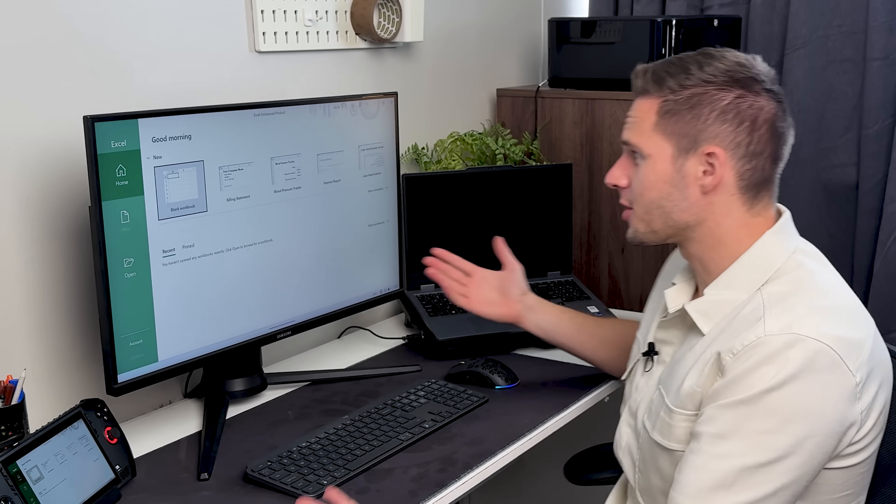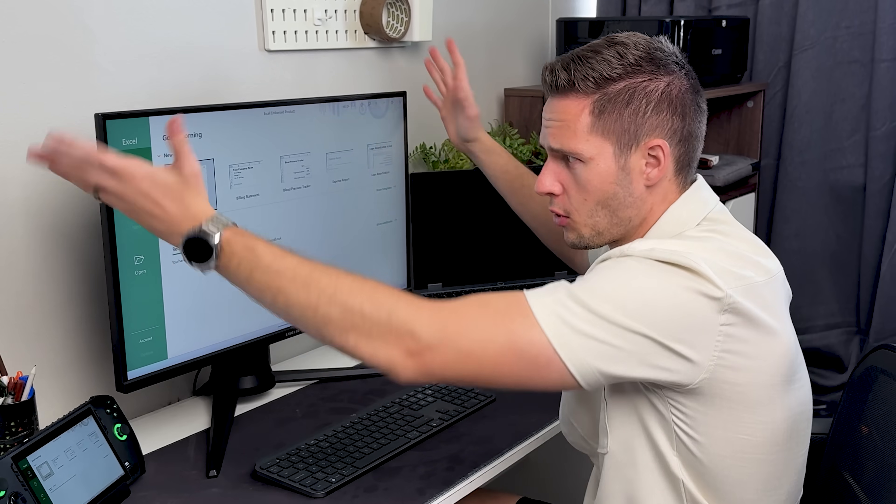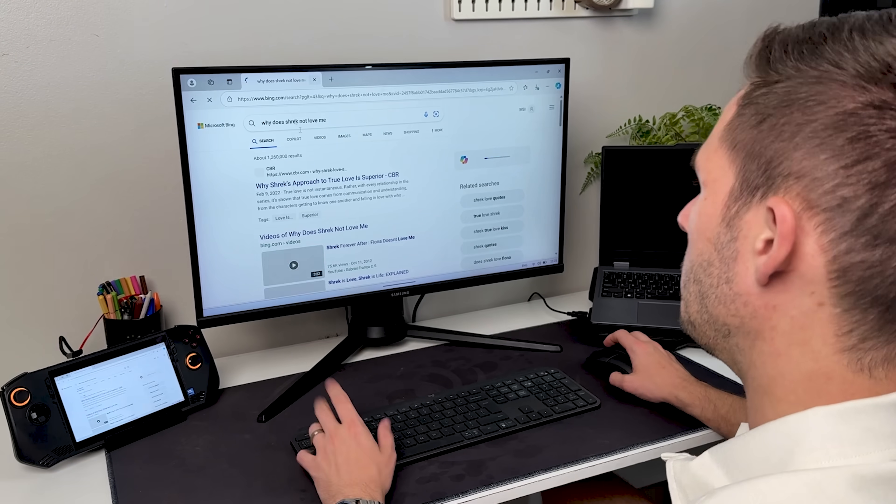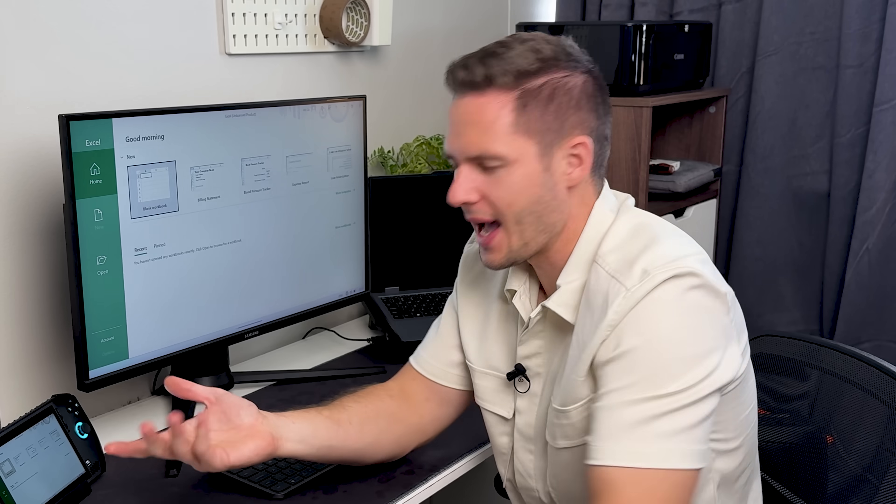Mostly when you go to the office, you're going to have a screen with a little HDMI cable that you just plug in, plus your keyboard and your mouse — that's what they usually do with laptops anyway. So that's what makes me think I can pull it off: I could just use my MSI Claw as a mini PC.